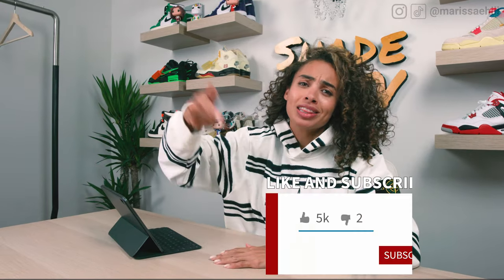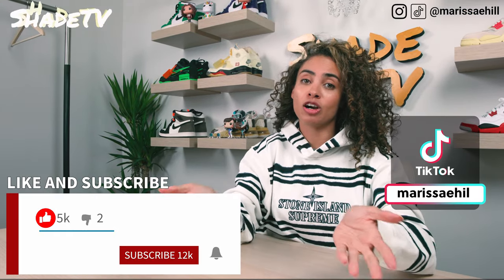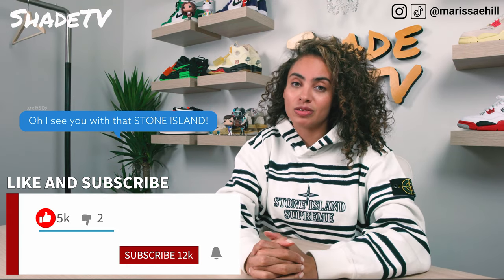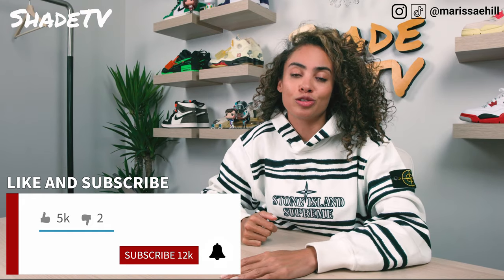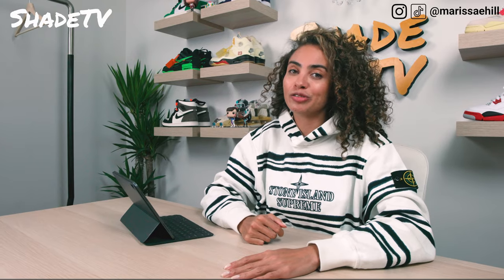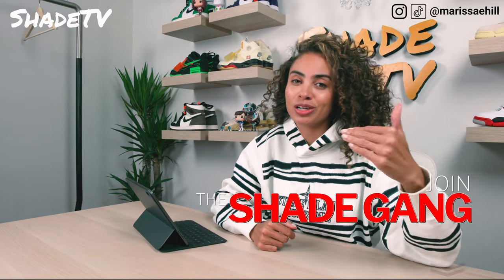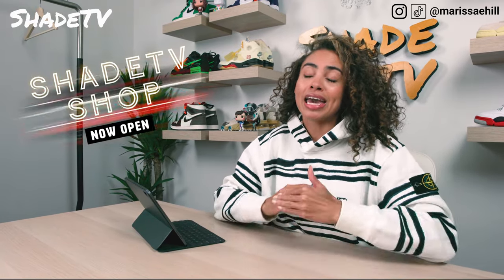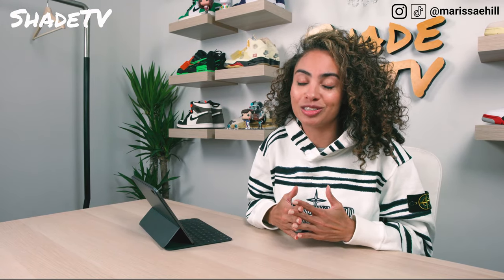Hey everyone, what's up and welcome back to my channel Shay TV. My name is Marissa Hill. Give this video a thumbs up at the end if you enjoyed it, feel free to leave comments or questions, and don't forget to hit that notification bell. We have a ton of content I don't want you to miss. Don't forget to hit that join button to become a Shade Gang member and get added perks.